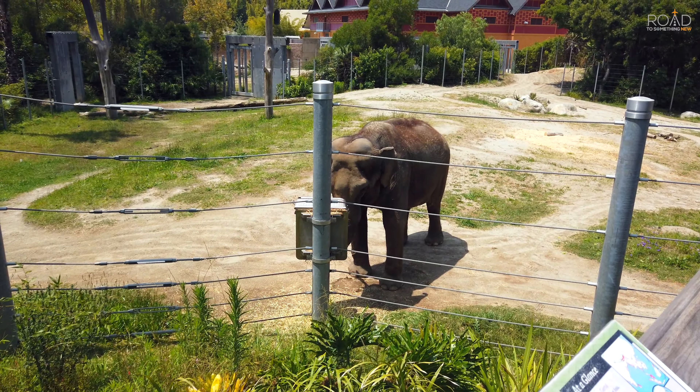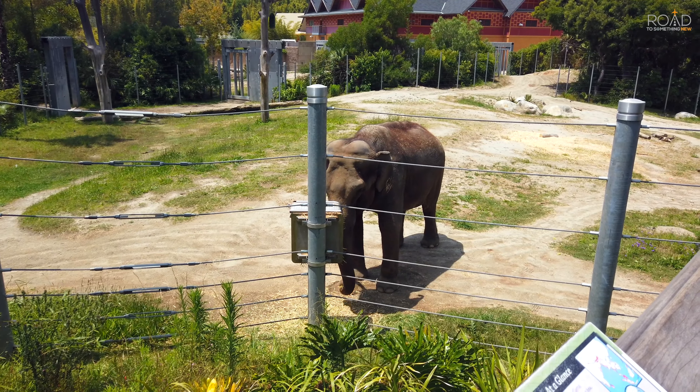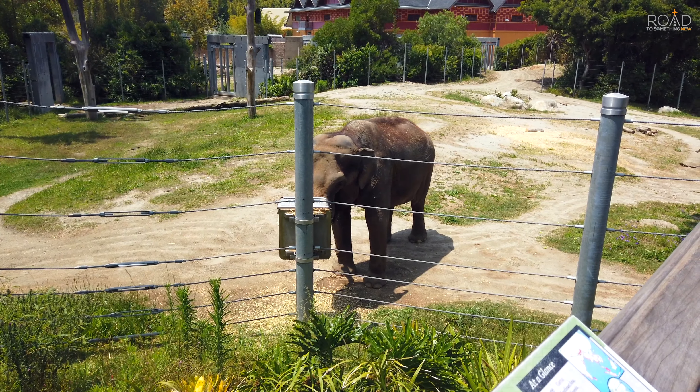This behemoth isn't a sculpture, but a real Asian elephant, which seemed to be grabbing some snacks out of that box.